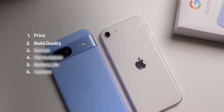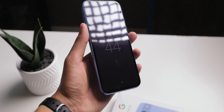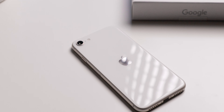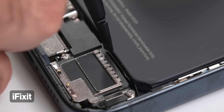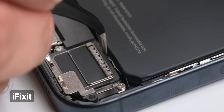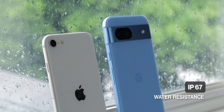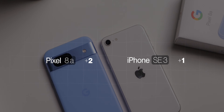The second category is build quality. Both phones have aluminum frames and Gorilla Glass on the front. However, the SE3 is the only one with Gorilla Glass on the back — the Pixel 8a has plastic on the back. In terms of durability, the Pixel is better because plastic doesn't crack like glass. iPhones are also notorious for repairability issues, so the Pixel wins there too. Both are IP67 water resistant. Overall the iPhone feels more premium due to the glass back, but the Pixel has its advantages — I'd call it a draw.